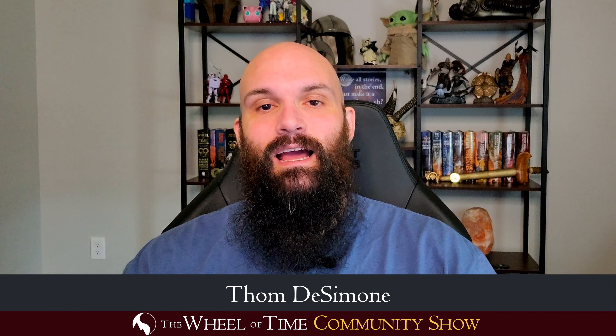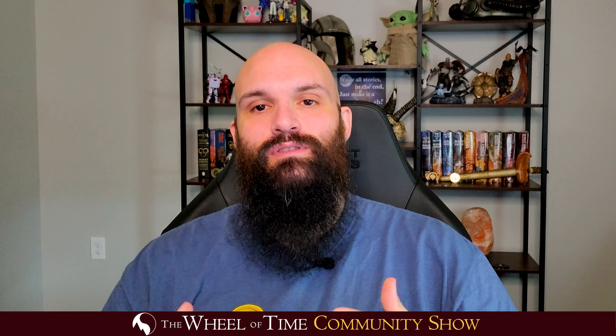Hey everyone, welcome to a short video recap of five hot takes that I really enjoyed about episode two of Amazon Prime's Wheel of Time television show.